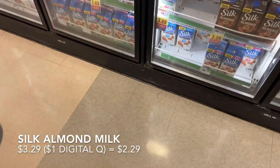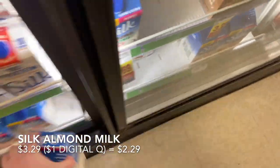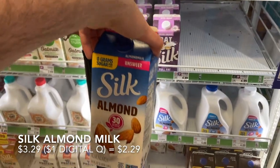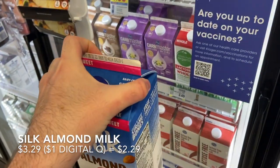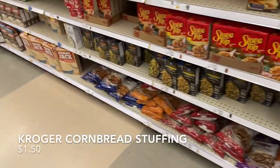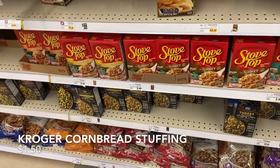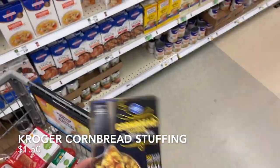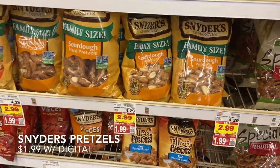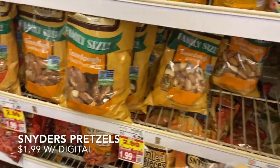Grabbing a Silk unsweetened almond milk at $3.29, with a $1 off digital coupon making it $2.29. Aldi was completely out of almond milk so glad to get it here. Also picking up Kroger brand stuffing — it's pricier than Aldi's but we prefer it because it has no high fructose corn syrup. And finally grabbing three Snyders of Hanover sourdough nibblers at $1.99 each — my grandma's favorite and a great price since they don't go on sale much.